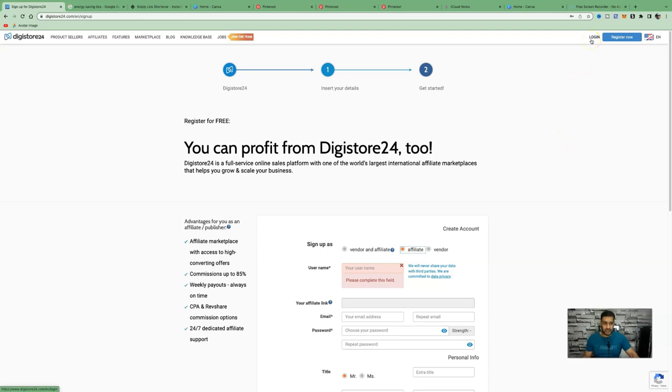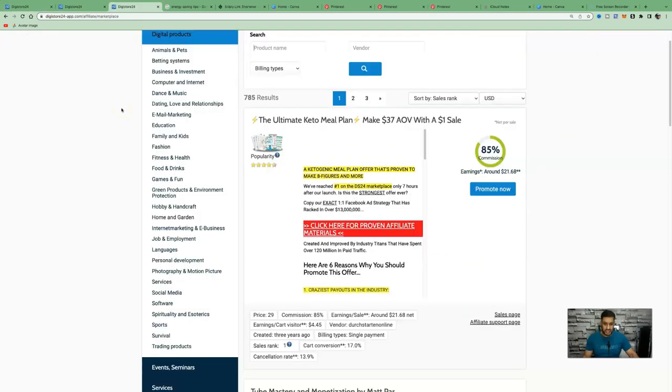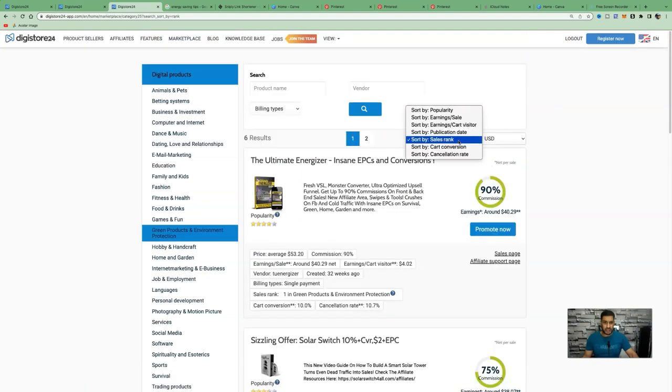A niche that is overlooked and can get you millions of website visitors leading to affiliate commissions is the green and environmentally friendly niche. There's a range of popular products here, and we can drive a lot of traffic using a very popular social network that works extremely well in this niche. In the marketplace, click on 'Green Products and Environment Protection' and sort results by popularity to bring up the top converting offers.